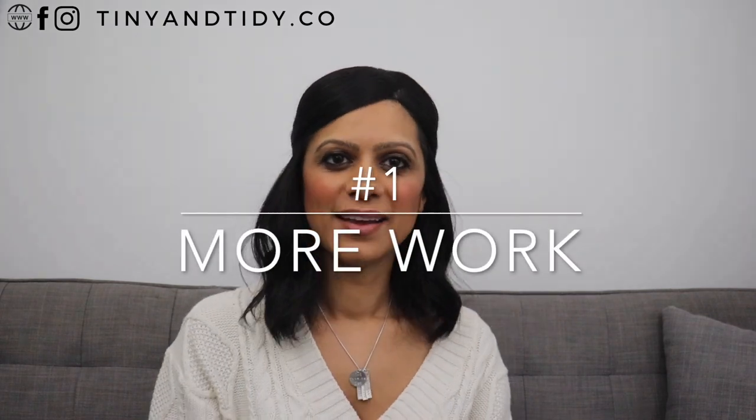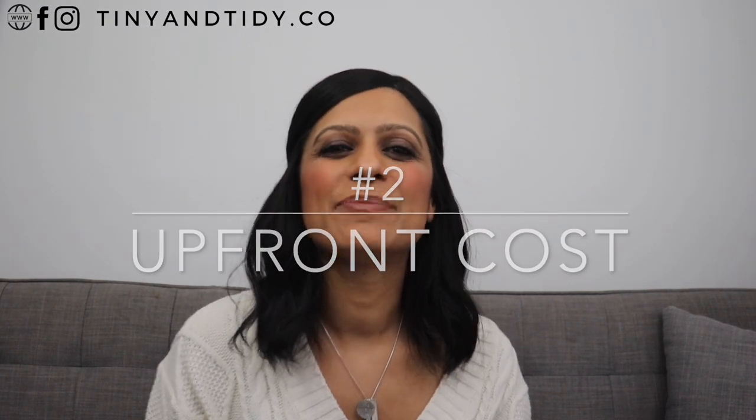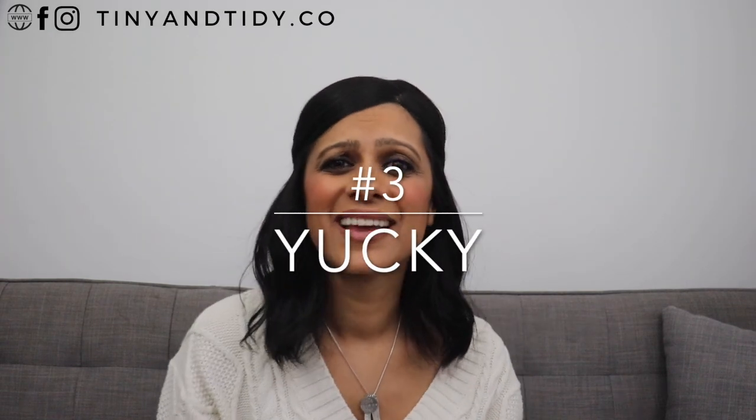And now for the cons. Number one, it's more work. You'll have to wash and dry all of these diapers — that's more laundry and more work. It's a lot easier to just toss a disposable diaper. Number two, upfront cost. Depending on the type of diapers that you buy, it can be pretty costly upfront. Number three, kind of gross. They can get pretty smelly and gross. Cleaning cloth diapers just simply isn't everyone's cup of tea — my husband can't stand it, so he doesn't do it.